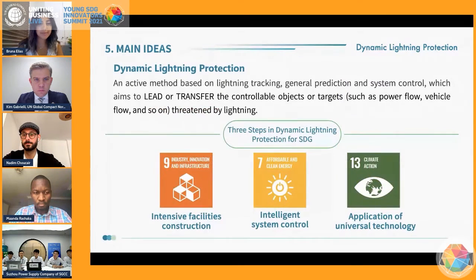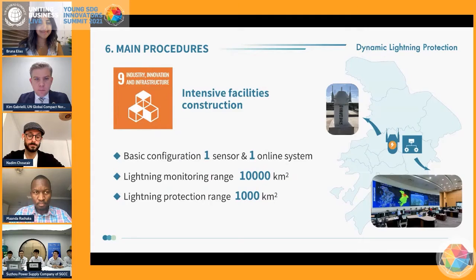More specifically, we will achieve our goals in three steps. Firstly, to replace the extra lightning rods and arrestors with intensive sensors and systems. Just one sensor and one online system are required to realize the lightning monitoring and protection of a region sized 10,000 and 1,000 square kilometers, respectively, which aligns with SDG 9.